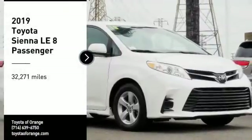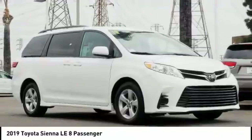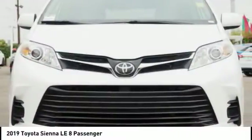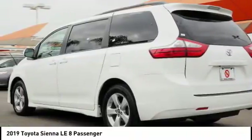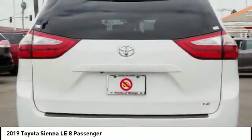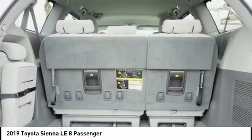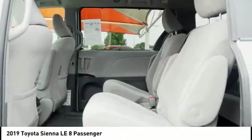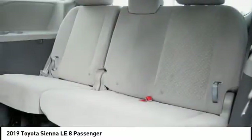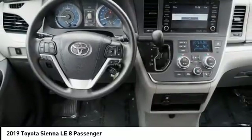Looking for the right vehicle? Check out the 2019 Sienna. Sienna offers excellent overall quality and long-term dependability, making it a hassle-free vehicle to drive day in and day out, while contributing to peace of mind on long road trips. Add a refined and fuel-efficient V6 engine, a smooth ride, and upscale interior accommodations to the mix, and it's easy to see that Sienna is built with the whole family in mind.